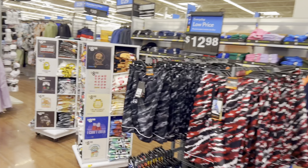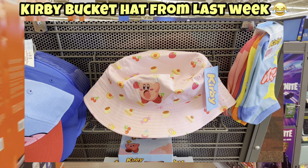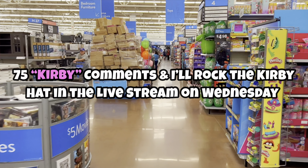Instead of a shirt vote this week, I actually need you guys to vote on the Kirby bucket hat from last week. I threw it up as kind of a joke vote, but I want a realistic vote this week — 75 votes and I'll rock it in the stream on Wednesday.